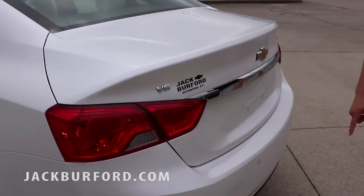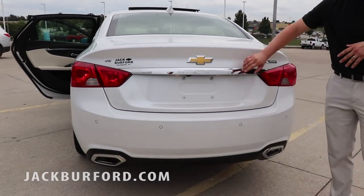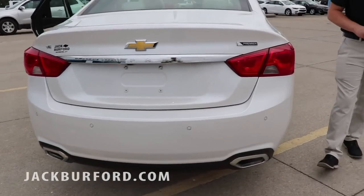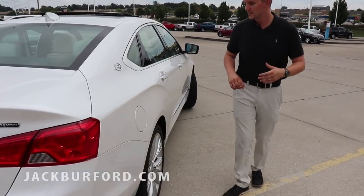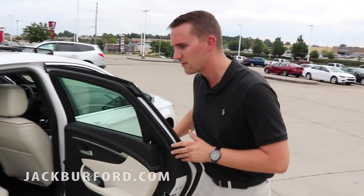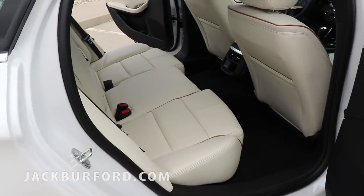This is a V6 vehicle with dual exhaust. You do have your park assist sensors on the back and the really nice Impala logo on the side. This is a Premier 2LZ vehicle. You can also use flex fuel in this vehicle.